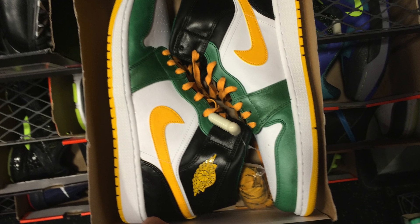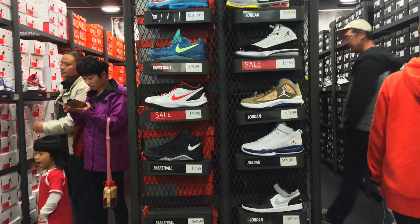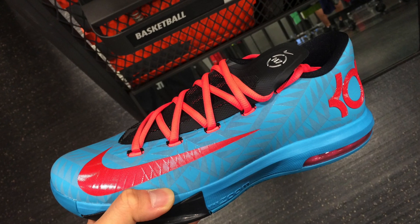You guys can see the Jordan 1s on here. And then on the shelves, you can see just a handful of different stuff — pretty basic Air Force 180 right here. I think we've got some CP3s in here somewhere. And then on the top you can kind of see the KD N7s. There's just a shelf full of them.